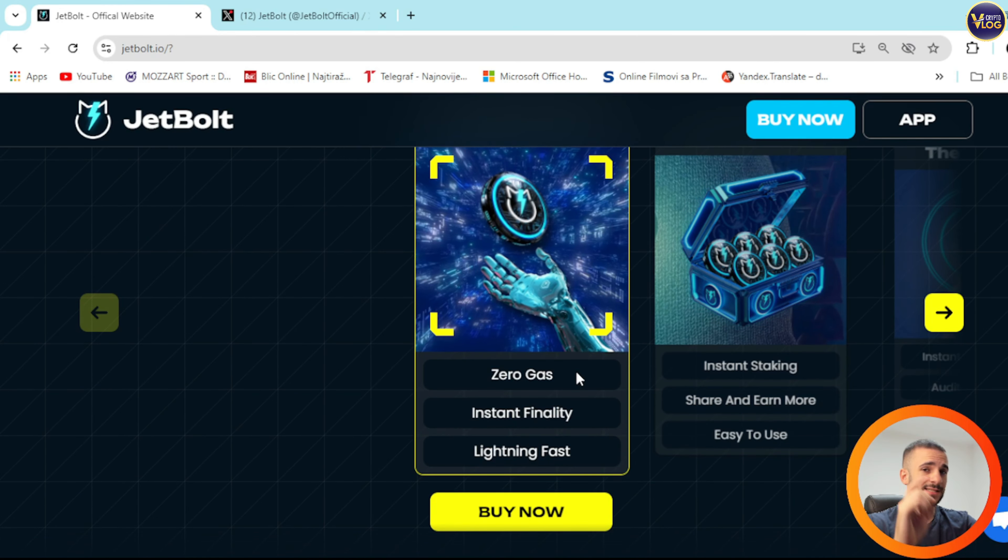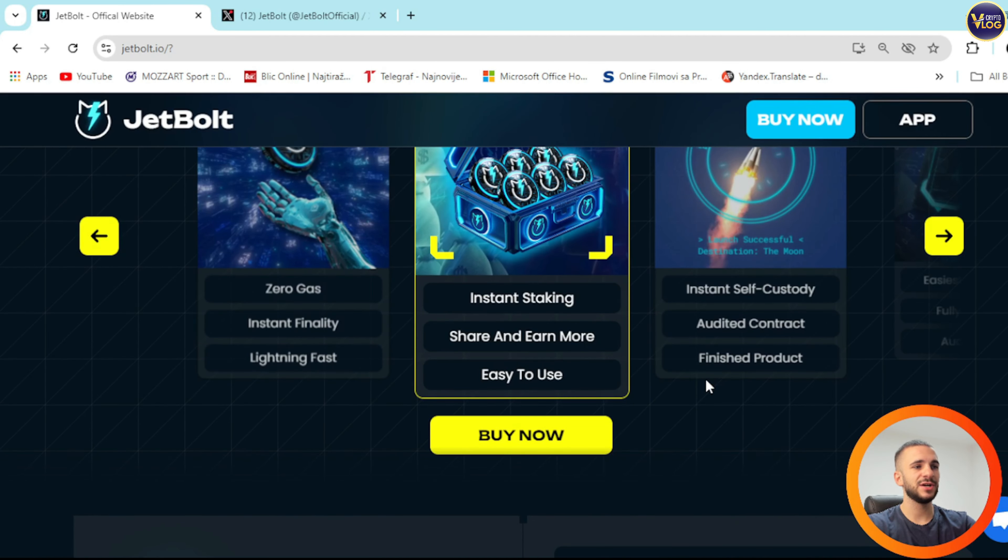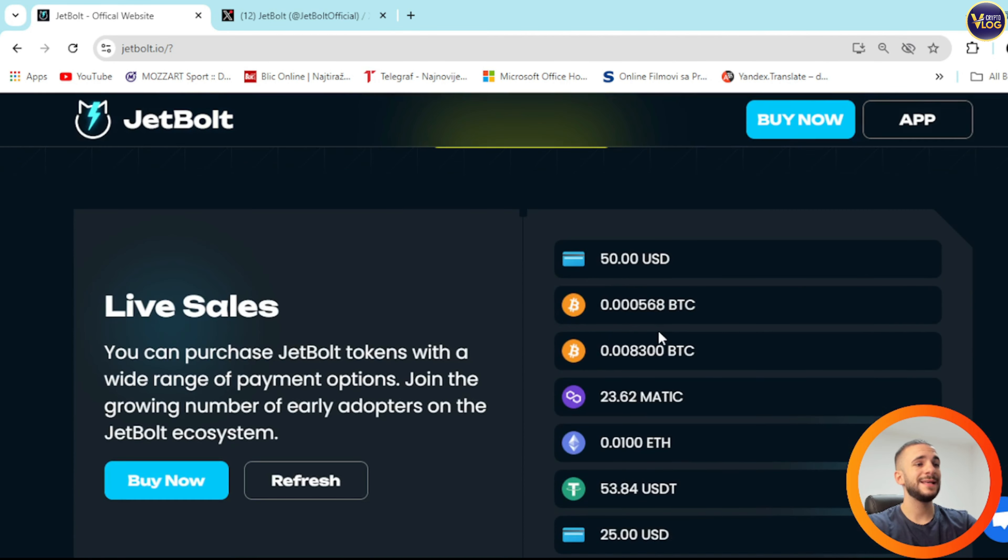The token is here — zero gas, that's extremely important. Instant finality, lightning fast. And right here we can see staking earn: instant staking, sharing to earn more, easy to use.